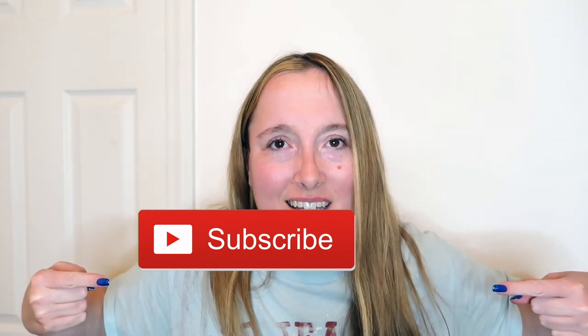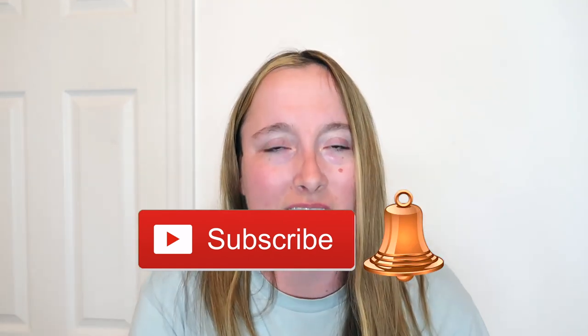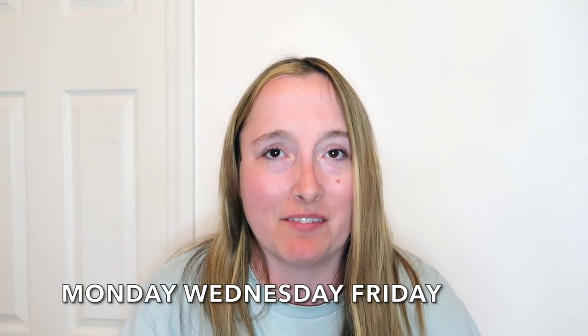I would love it if you would give this video a thumbs up. Don't forget to hit the subscribe button and click the notification bell to turn on your post notifications so you don't miss out on any of my amazing, fantastic, wonderful, fun videos. I upload new videos every Monday, Wednesday, and Friday and I don't want you to miss out on any of them.